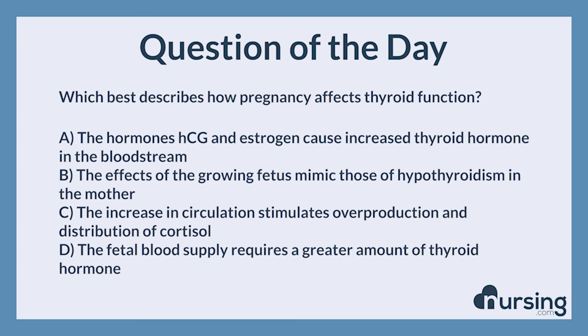If you want to take 21 other practice quizzes, head over to nursing.com/popquiz. You guys can pass the NCLEX. We can help. Happy nursing.